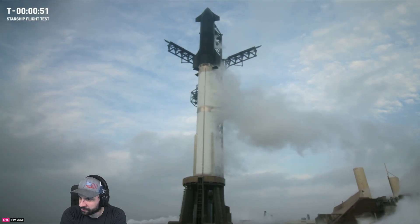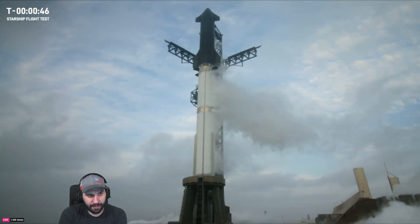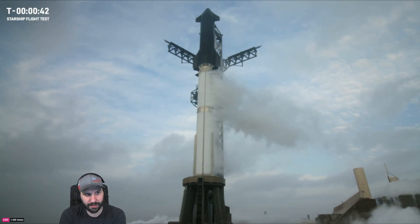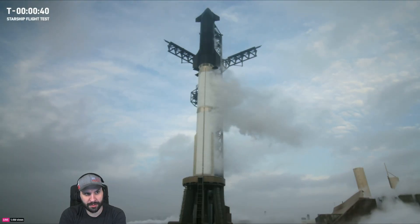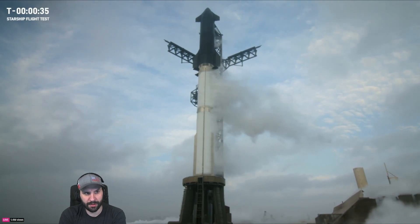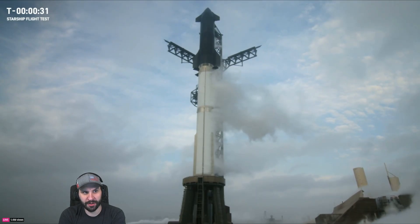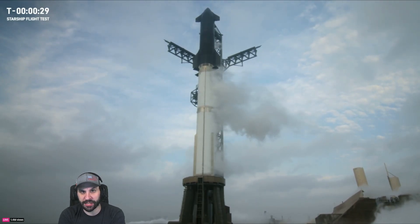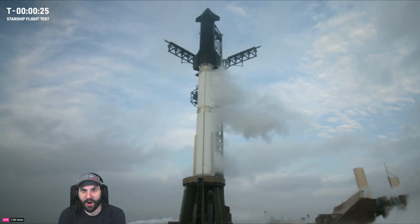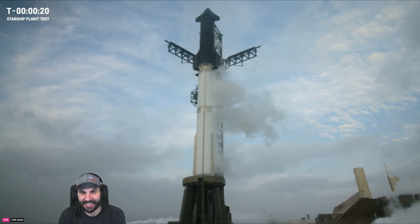We're under a minute away. Don't be shocked if we hold at 40 seconds, but the winds are cooperating today and we're not tracking any technical issues that could hold us. Proceeding past our QD van gate — we're past the hold. T-minus 30 seconds, past that 40-second hold. Flight director is go for launch, with flight director Ty Huntington telling the team we are go for launch. 20 seconds to go.